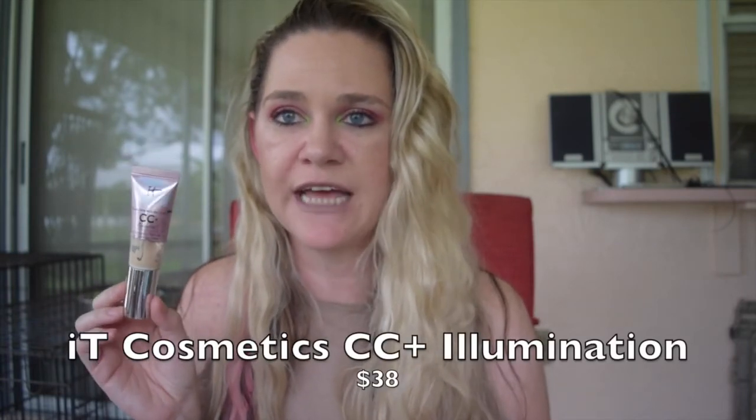This is the It Cosmetics Your Skin But Better CC Plus Illumination. I loved this when I first got it but I definitely changed my opinion about it by the end — I couldn't wait to finish this product. It just didn't look good on my skin the way I'd thought, and I could see all the glitter when I was out in the sun — it's straight-up glitter in sunlight. Definitely not repurchasing this. I love the regular Your Skin But Better CC Cream, but not the Illumination version. This and the Becca were in my hashtag Drop 10 Before Summer project — I'll be filming a finale video around June 20th.